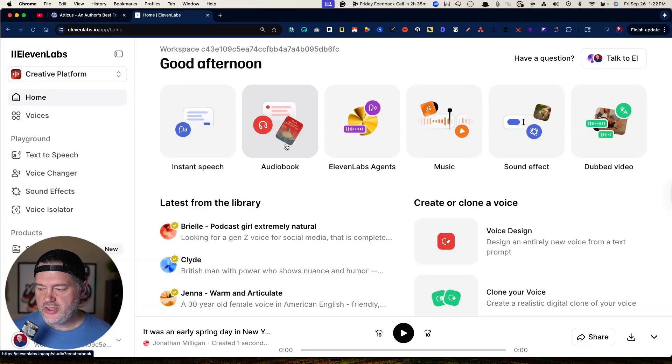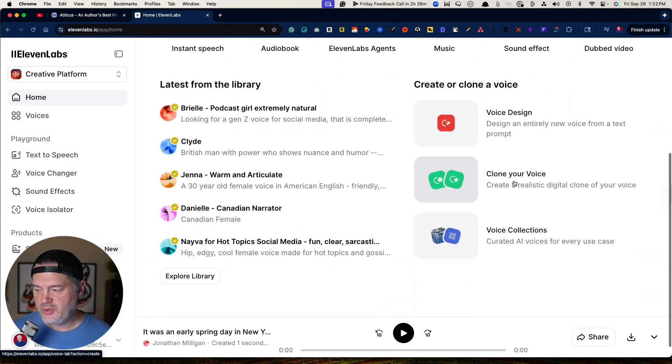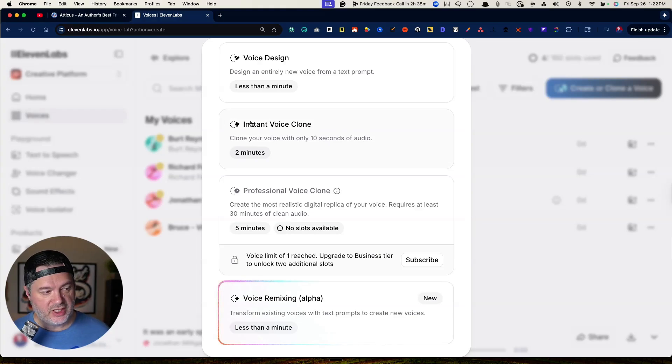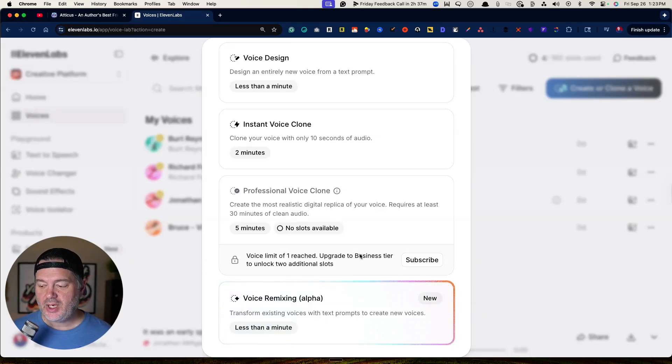What you need to do before you even get into the audiobooks is come over here to clone your voice. You have two options: either you do an instant voice clone, which only needs about 10 seconds of audio and takes about two minutes, or — if you're going to do something professional like audiobooks — I would recommend going up to the professional voice clone. At my level you can only have one professional voice clone, which honestly is all you need.